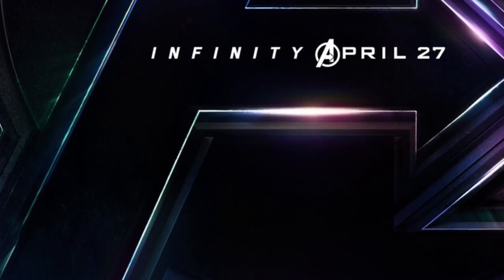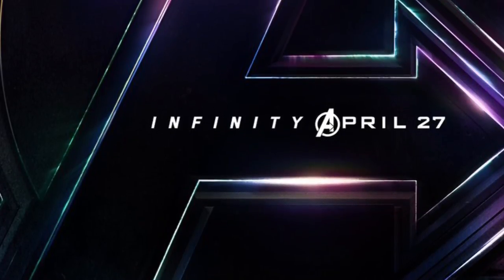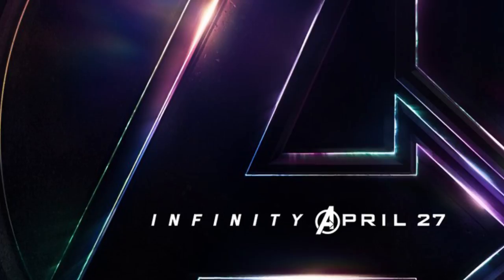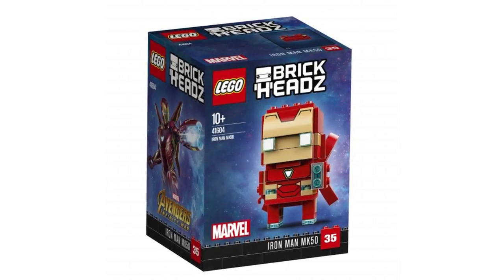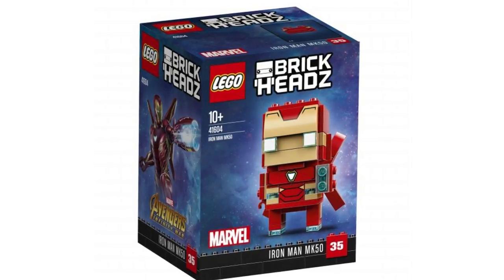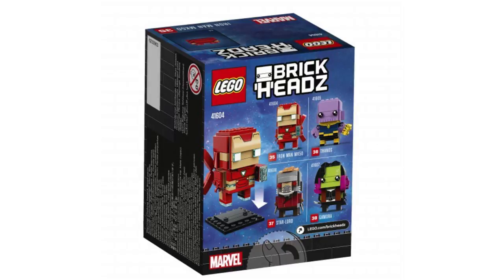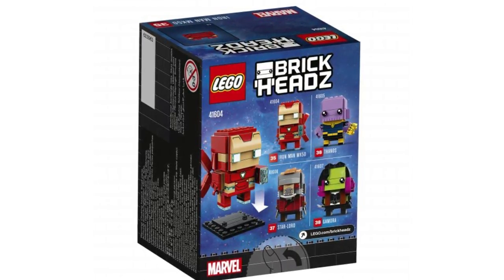Now let's check out the new sets news. We have new Brickheads unveilings for the Infinity War Marvel line, coming quite soon — hopefully around or before the movie comes out in April. We have four characters incoming. The first is Iron Man Mark 50, set number 41604, Brickhead number 35. The new armor features Iron Man's thrusters as seen in sets like the Thanos Ultimate Battle — the first time we see this armor.